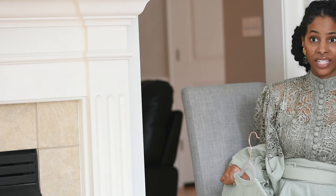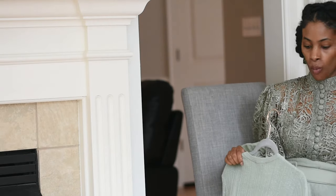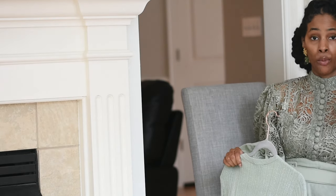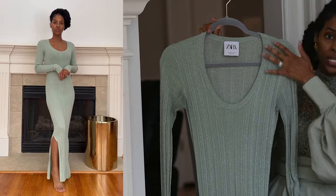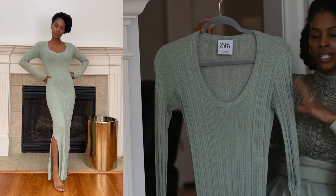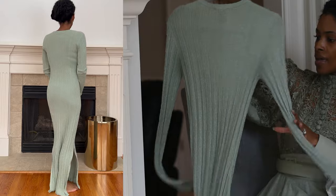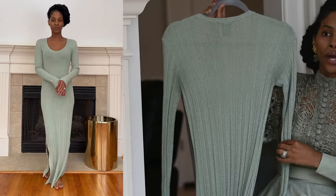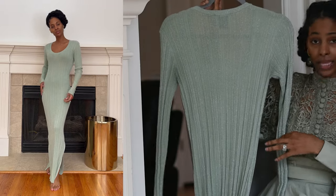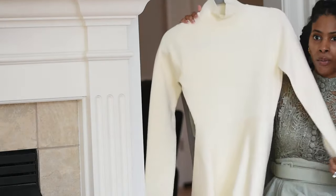The next one is more of a house dress or a drop-off-Aiden-at-school-and-don't-get-out-of-the-car dress. It is also from Zara and the color is absolutely gorgeous. This is a maxi dress on me — it does have two slits on the side. She is quite sheer, so this is just something I lounge in the house in, or wear if I have to do a drop-off and don't get out.